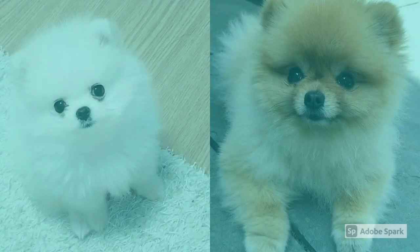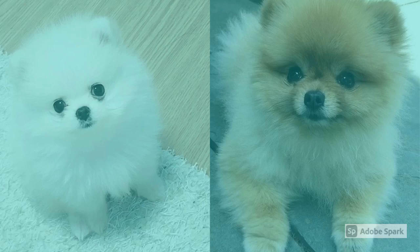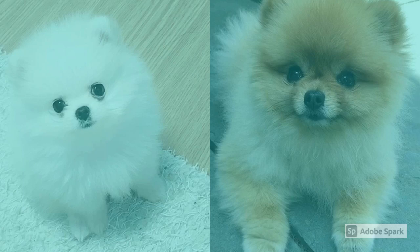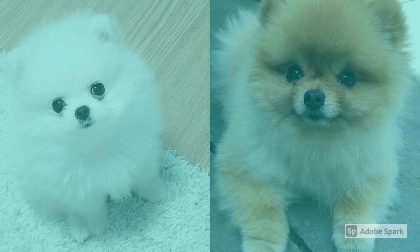The Pomeranian is probably from Pomerania. They are related to the Husky and Akita. Their job used to be to herd sheep, but now they are tinier than they used to be and are cute lapdogs.